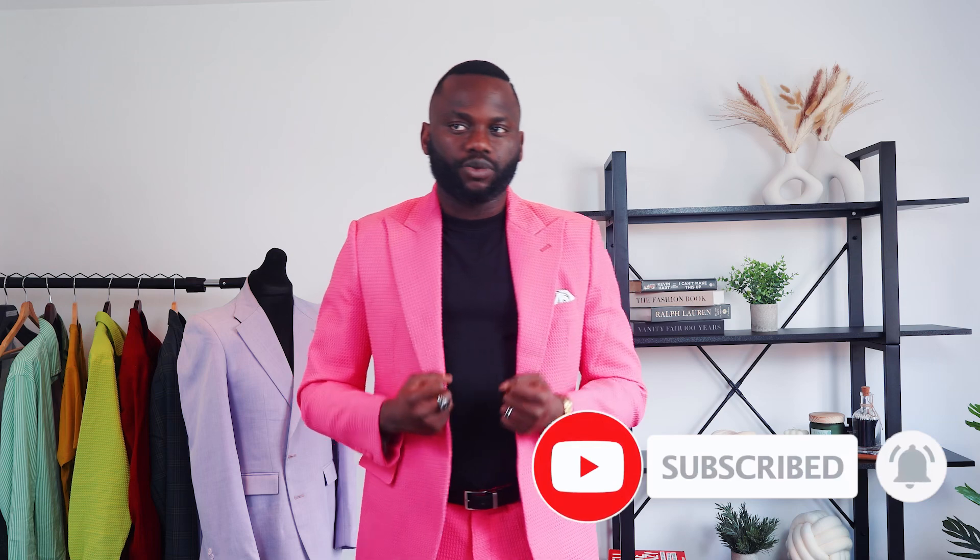I hope with all of these tips I have been able to help you. Five essential tips to enhance your productivity in the fashion industry. If you found this video helpful, don't forget to like, subscribe, and share with your fellow designer. See you next time!